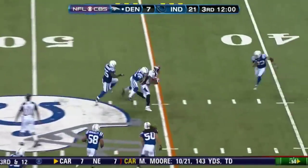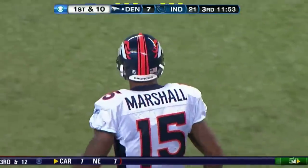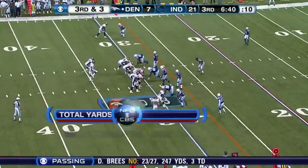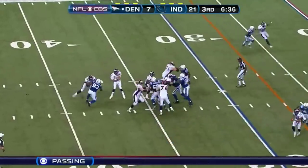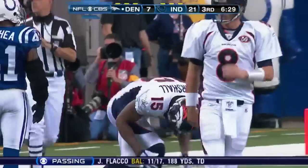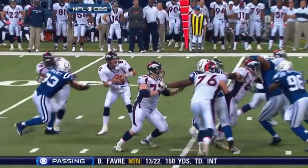Orton over the middle to Marshall — another catch by big Brandon Marshall, first down at the Colts 42 yard line. That's 12 catches for Marshall — 12 catches, 125 yards, and a touchdown for Marshall. Hit from behind, Orton gets away, throws complete — to you know who — Marshall. He's hit hard but has the first down inside the 25 yard line. That's 13 catches now.